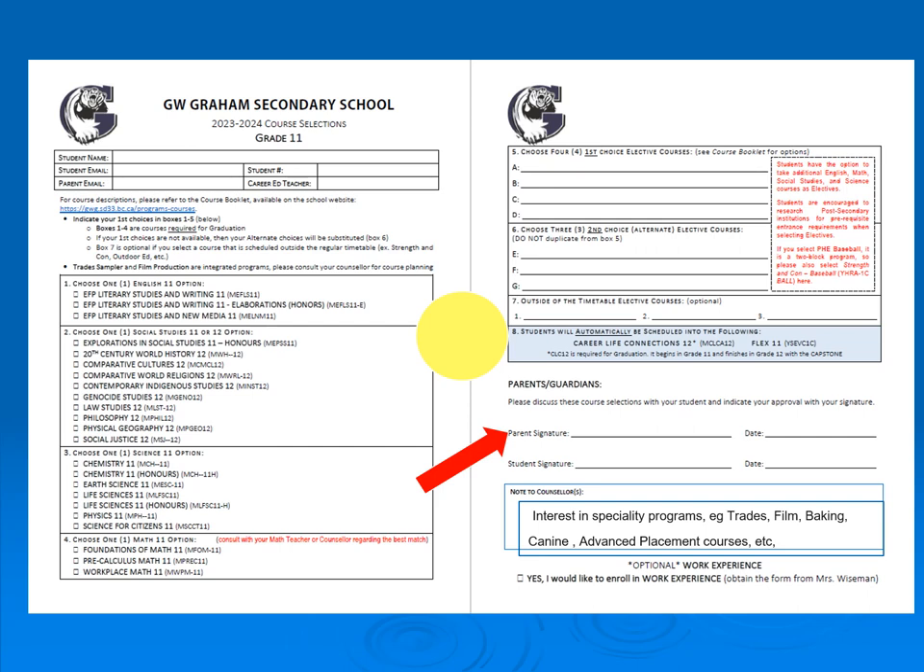Parents and students must sign the form. In the comment box, a student would put additional information they think the counselor needs to know, such as interest in a specialty program like trades, film production, baking, or canine — something that cannot be fit into the standard boxes.